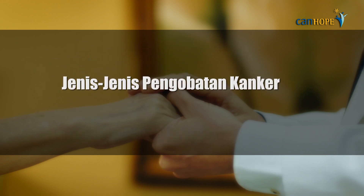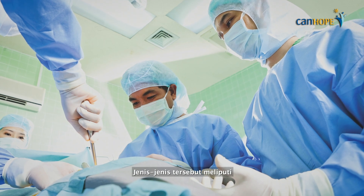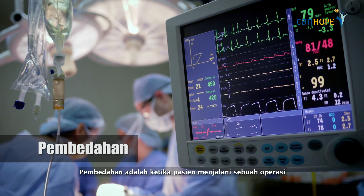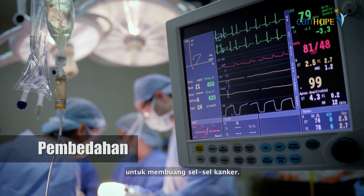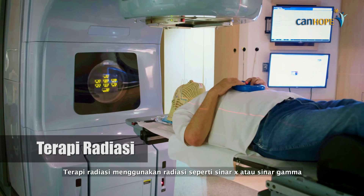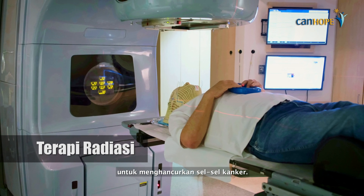There are many types of cancer treatment. They include surgery — where the patient has an operation to remove cancer cells — and radiation therapy, which uses radiation such as x-rays or gamma rays to destroy cancer cells.